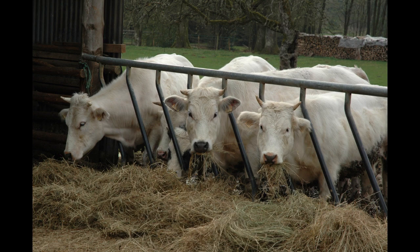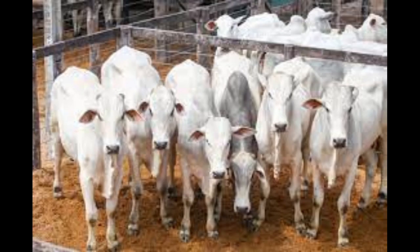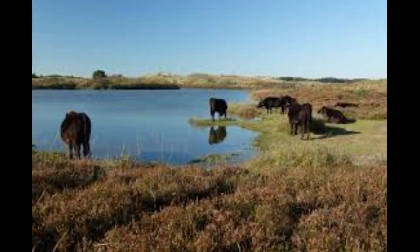Five: Fencing and Infrastructure. Invest in sturdy fencing to contain your cattle and protect them from predators. Establish proper infrastructure for feeding, watering, and shelter. Adequate facilities contribute to the health and well-being of your livestock.